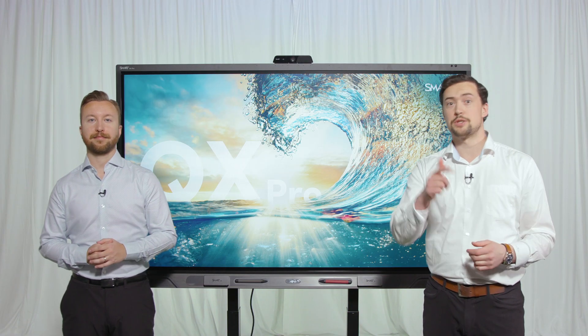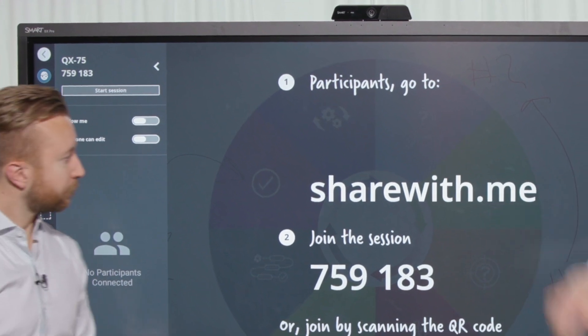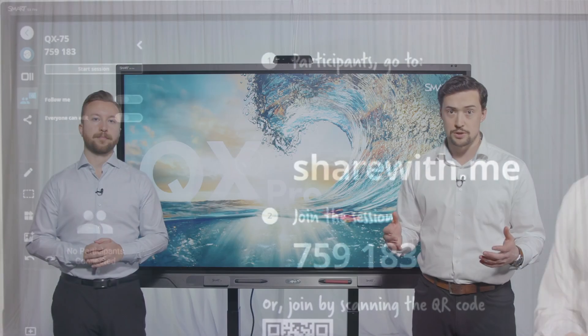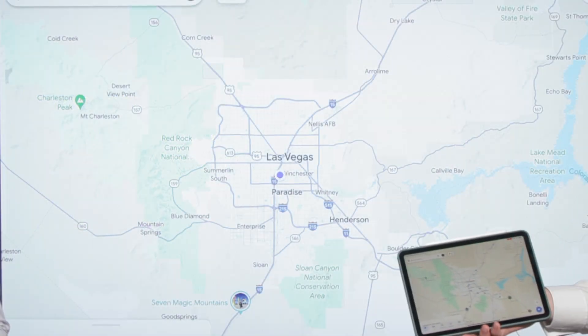How about hybrid meetings? Meeting participants can join whiteboards live from any web browser with no login required. Need participants to share content? Screen sharing allows everyone, even remote attendees, to share their content to the meeting room display.